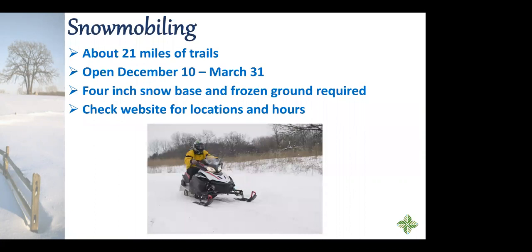For snowmobiling, there are about 21 miles of trails. Even if we have snow before December 10th, the trails don't officially open until December 10th and run through March 31st, as long as there's a four-inch snow base and the ground is still frozen. There are a lot of guidelines for snowmobiling, so I really recommend checking our website for specific locations to park and launch your snowmobile, and for guidelines about where you can go.